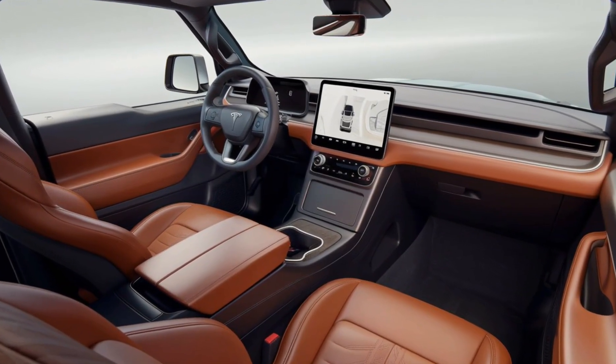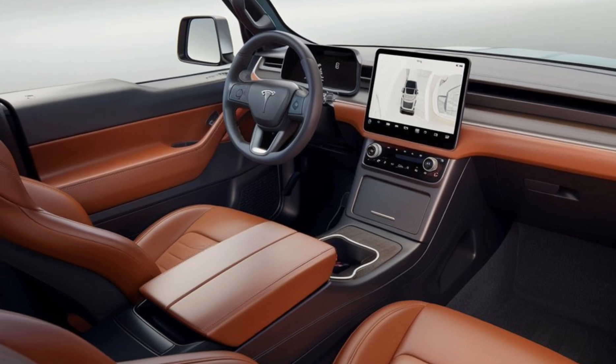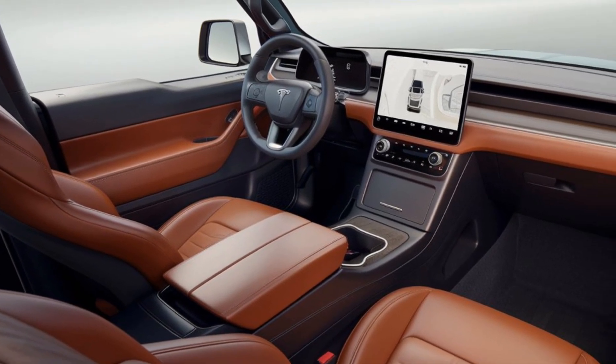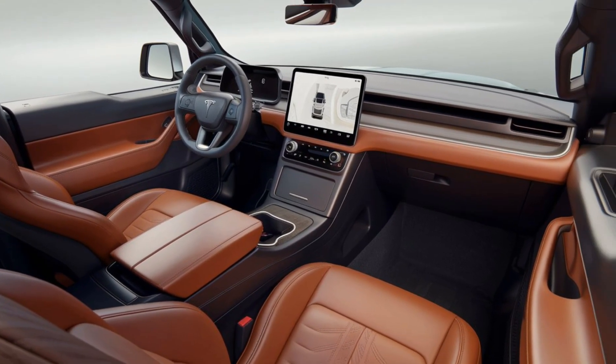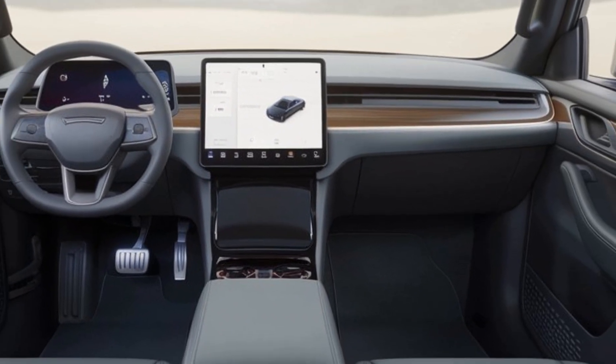Step inside and you'll find a cabin designed with both comfort and utility in mind. The van seats up to eight passengers, and Tesla's signature minimalist interior shines here, with a massive touchscreen taking center stage. Every function — from navigation to entertainment and climate control — is handled through this smart display, all powered by Tesla's advanced software.